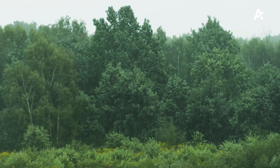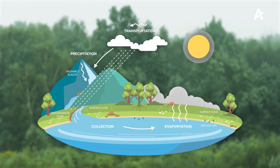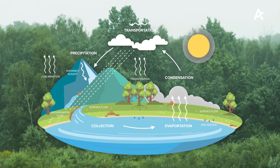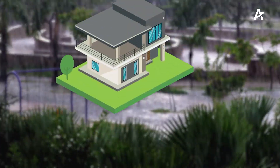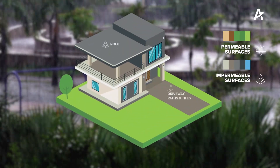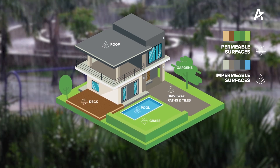In the natural environment, stormwater is often able to soak into grassy areas, forests, swamps and marshes and slowly trickles into our waterways. However, our cities have large areas of impermeable surfaces which do not allow water to soak, which increases our stormwater runoff.